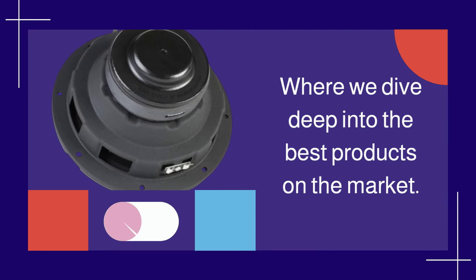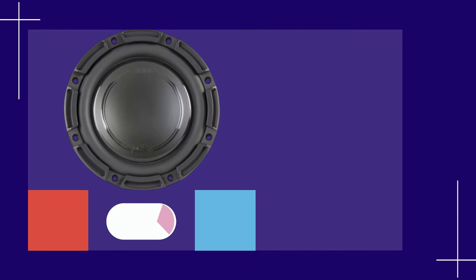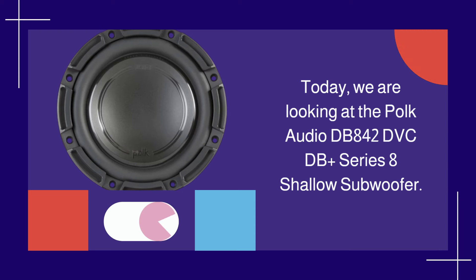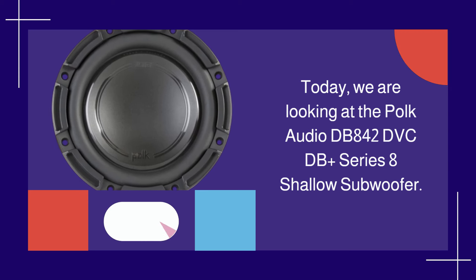Welcome back to Product Critique, where we dive deep into the best products on the market. Today, we are looking at the POKE Audio DB842 DVCDB Plus Series 8 Shallow Subwoofer.